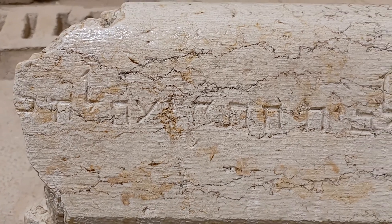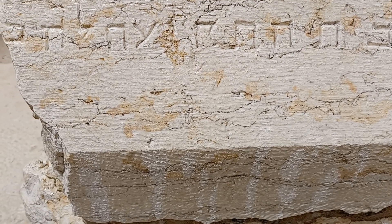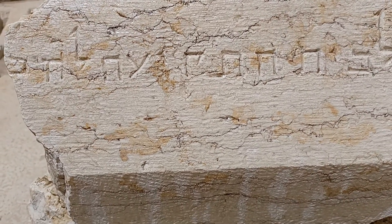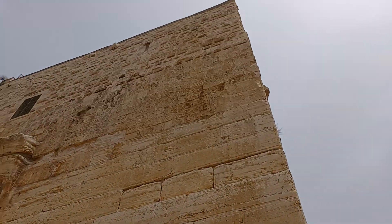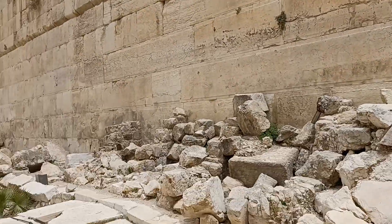I hope you can pick it up, but it says 'Levet Tkia' — it's the house of the trumpet blowers. It was a piece of a porch that fell, once again from up there during the Roman siege.